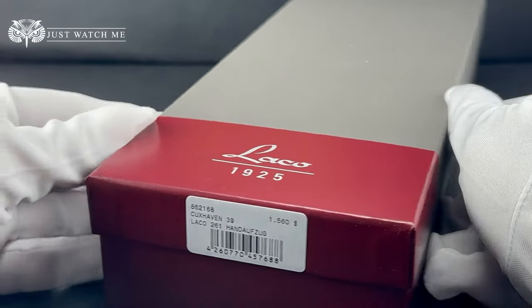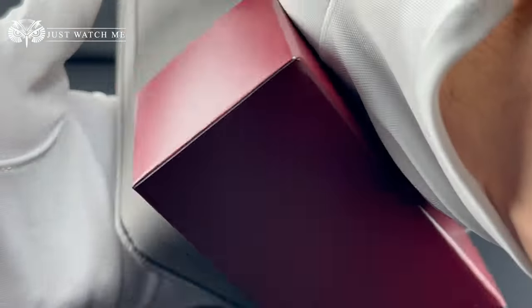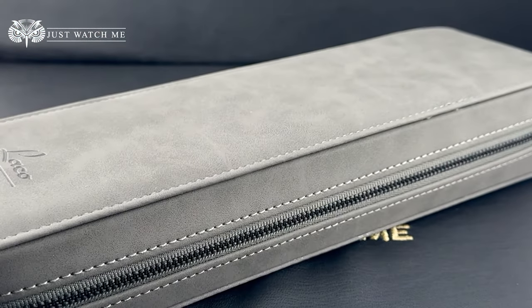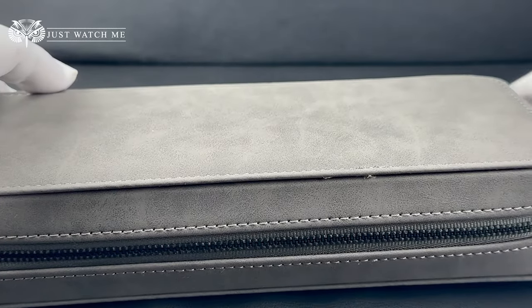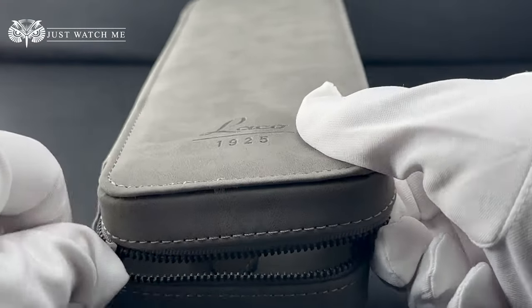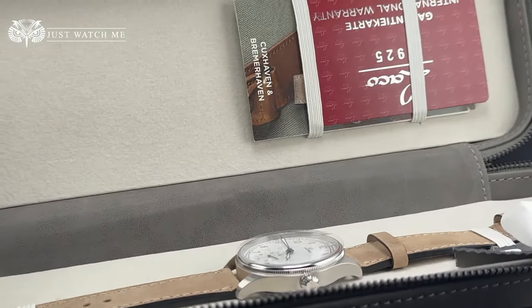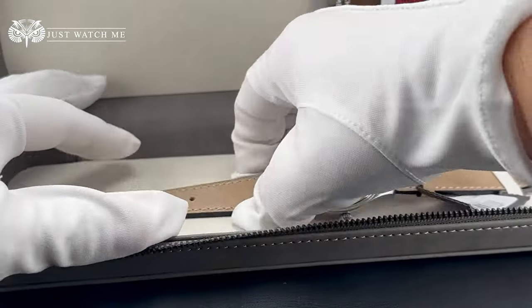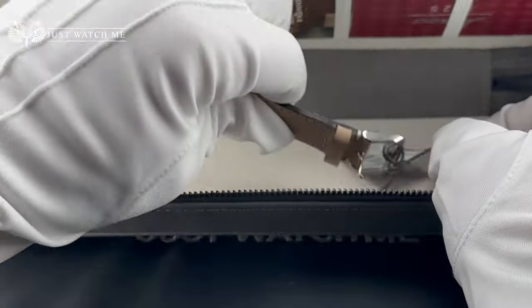While we unbox the watch, let's talk about what the Coxhaven is and where it fits in LACO's lineup. LACO is well known among watch enthusiasts for their long history of manufacturing observation pilot watches. However, in the field of Navy watches, the company also has a rich history that goes back to the 1940s. The LACO Coxhaven, reference 862168, belongs to the Navy watches category, and the watch is named after a northern German harbor town.